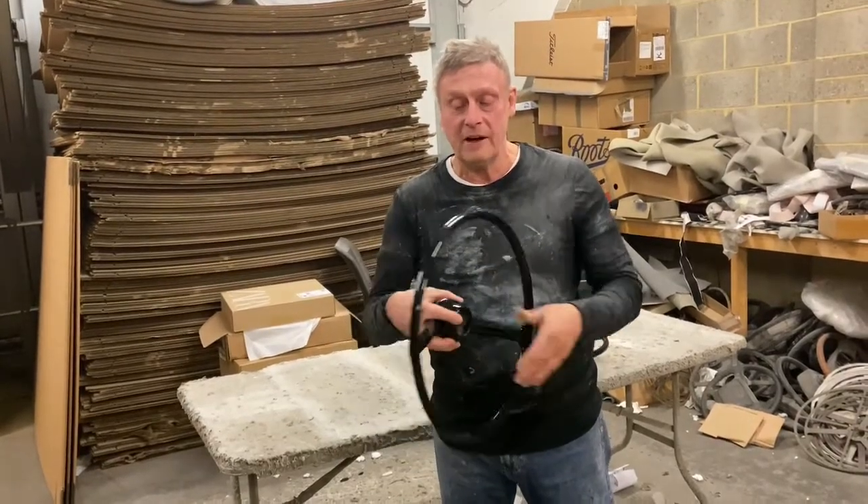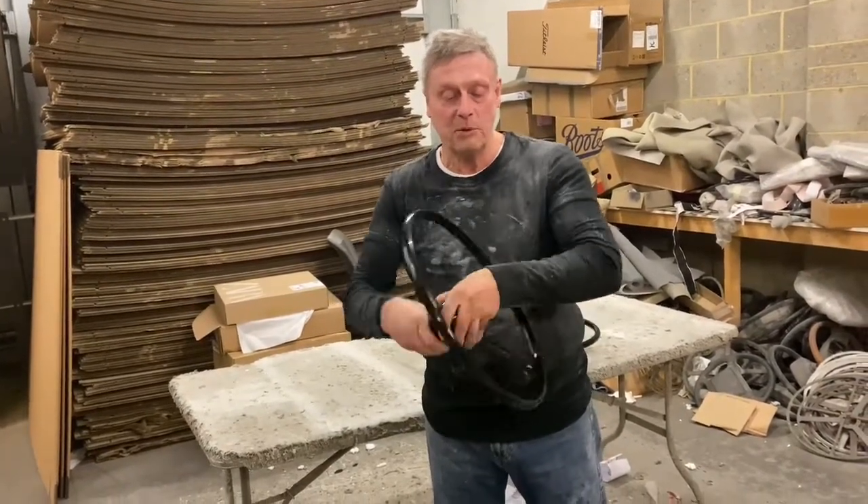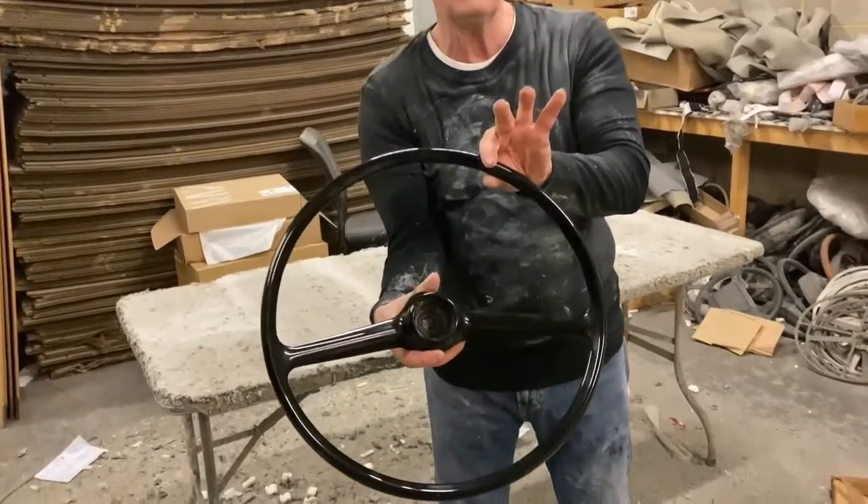We've given it a nice new shiny hard glazed coat.